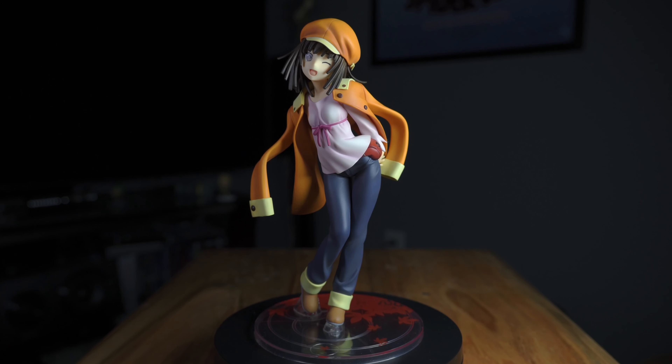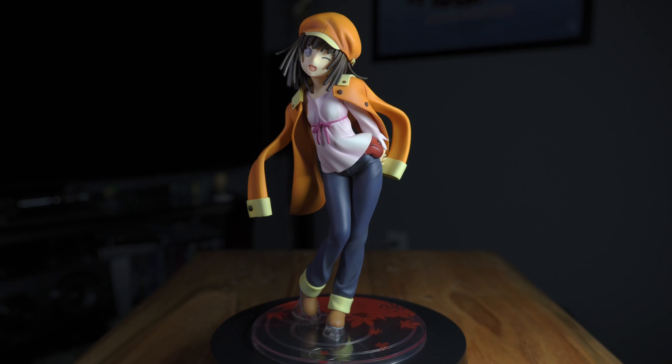Moving on to our AmiAmi pre-owned figure shipment — I got two figures and didn't get a crazy bargain but paid a pretty fair price for what they are. The first one is another Monogatari figure: Sengoku Nadeko. I really like this character — she's a great villain. I really wanted her in her god form with the white snake hair, but I couldn't find that for a reasonable price. For now I got this Alter figure, which looks pretty good.